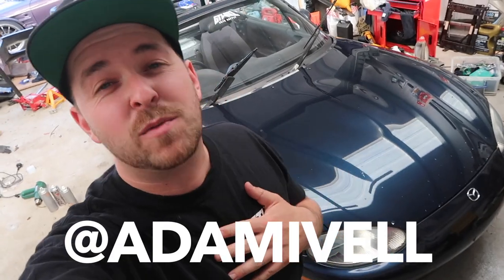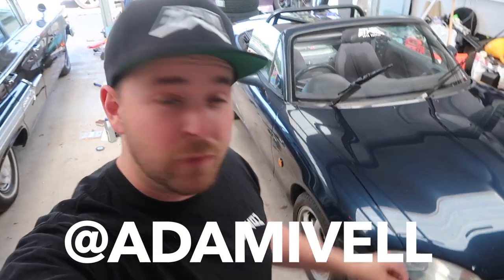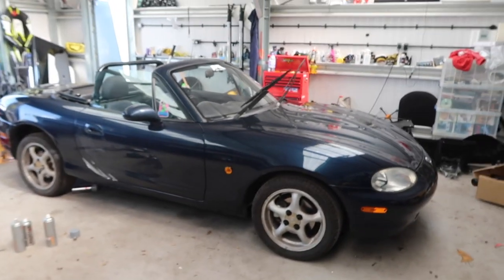Welcome to my new video, my name is Adam Ivel for those of you that are new here. Today we are going to be working on my Mazda MX-5. Before we start please make sure you hit the subscribe button and stay tuned for more videos. I've got so many project cars — you might be able to see my Nissan Silvia at the back here too. There's going to be something here you'll like even if it's not the Mazda, so stick around.